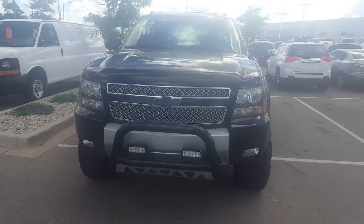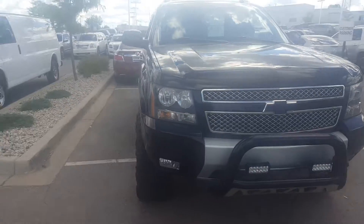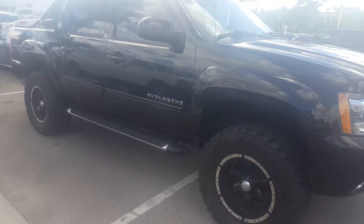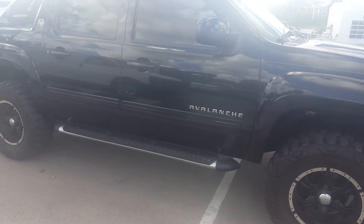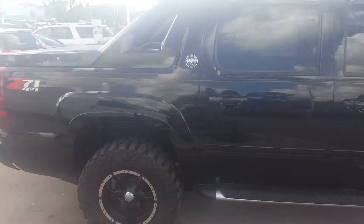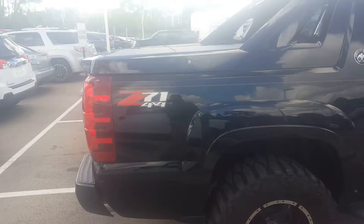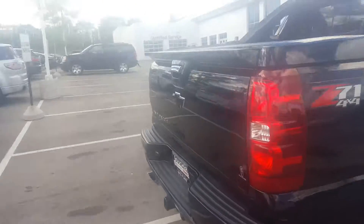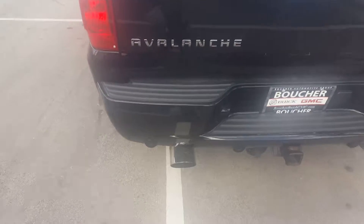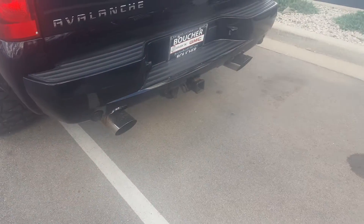Here's a shot of the 2013 Chevrolet Avalanche LTZ. It's got a custom lift, off-road meaty tires, heated seats, and a nice black onyx exterior with black Chevy emblems. Here's a shot of the dual exhaust.